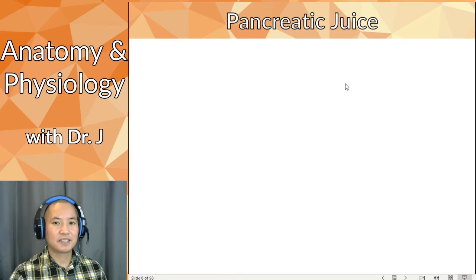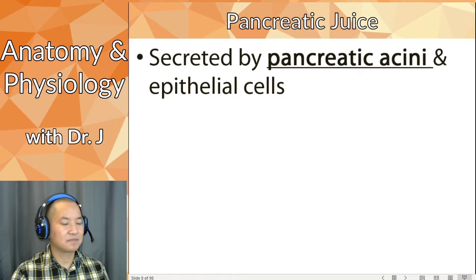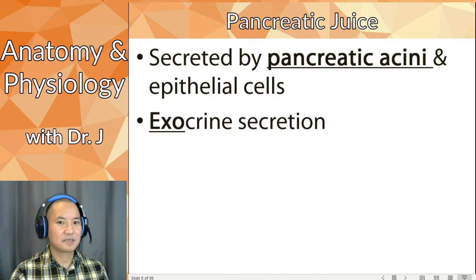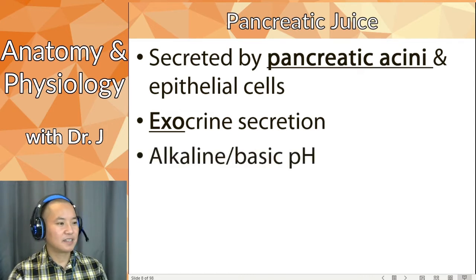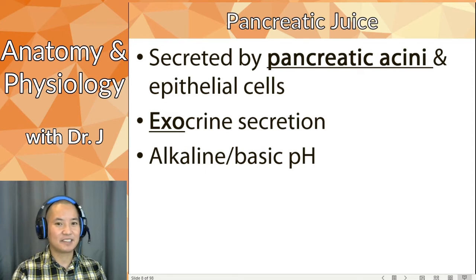The pancreatic acini and epithelial cells make a mixture called pancreatic juice. This is an exocrine secretion going inside the pancreatic duct, and it has an alkaline or basic pH. This is important because gastric acid is super acidic — about pH 1.5 to 3.5. If that acid kept traveling at such a low pH throughout the rest of your digestive system, it could dissolve the insides of your body where there isn't enough mucus.